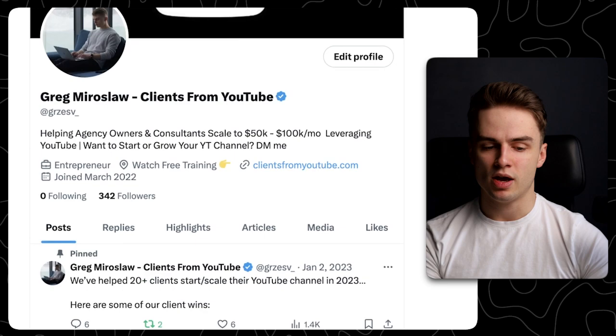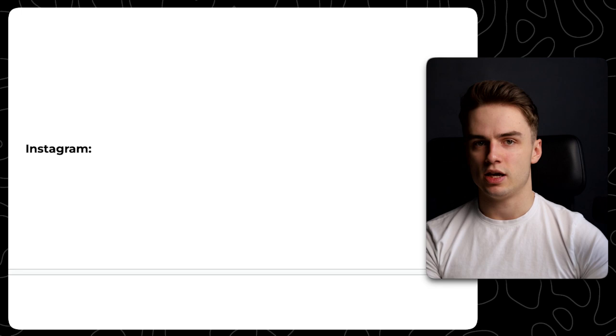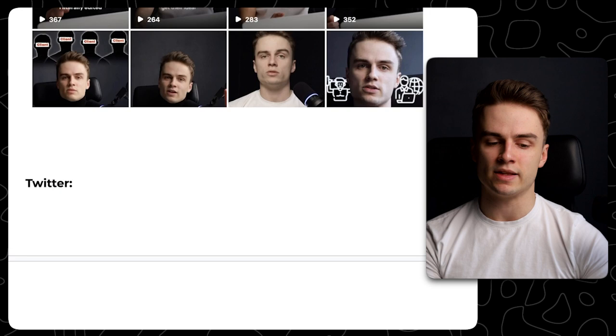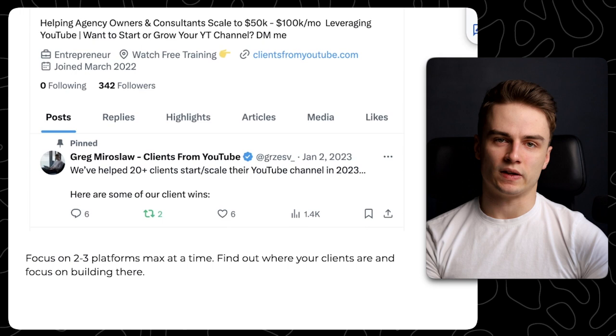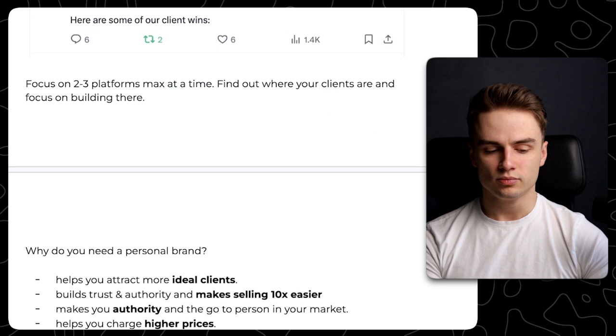I like YouTube because it's kind of a hub of everything. I can create YouTube content and then use it on my email list, redistribute it to Twitter, take long-form content and cut short-form videos for Instagram. It's really easy to take the one piece of content I create and post it across all those platforms. Same thing with LinkedIn and Facebook — you can repurpose the long-form YouTube content there.